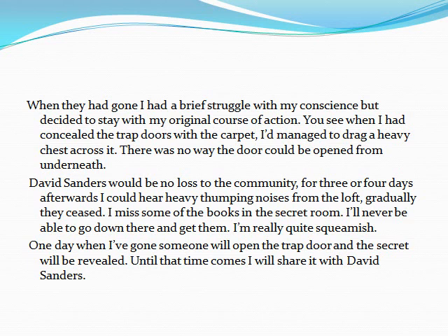David Sanders would be no loss to the community. For three or four days afterwards, I could hear heavy thumping noises from the loft. Gradually, they ceased. I miss some of the books in the secret room. I'll never be able to go down there and get them. It's really — I'm really quite squeamish. One day, when I've gone, someone will open the trapdoor, and the secret will be revealed. Until that time comes, I will share it with David Sanders.